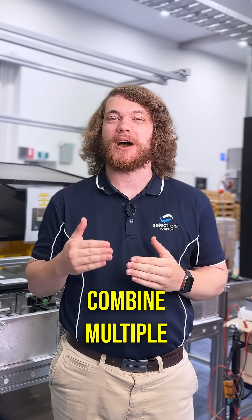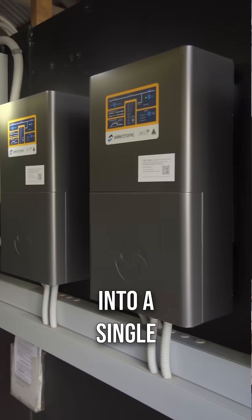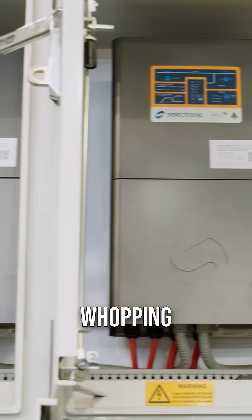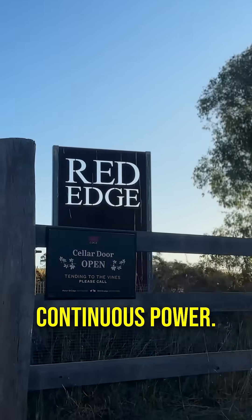SP Pro also features the ability to combine multiple inverters together into a single power chain system, allowing configurations that deliver up to a whopping 240 kilowatts of continuous power.